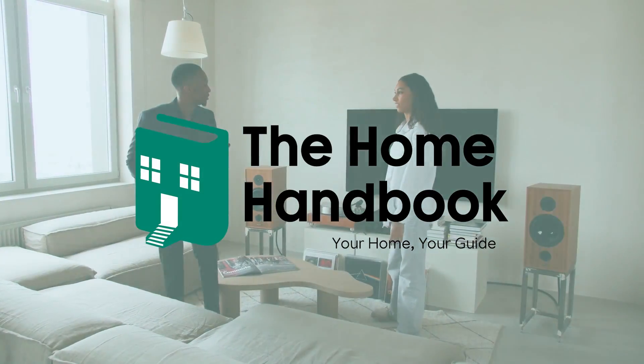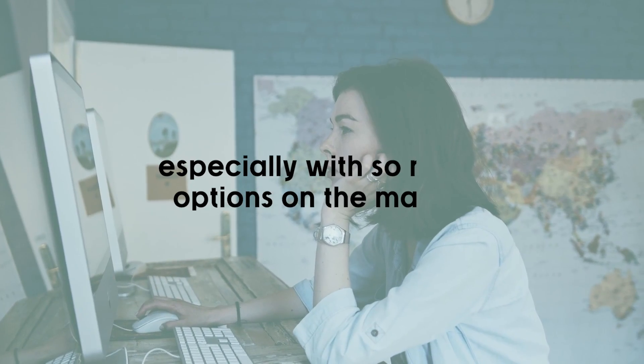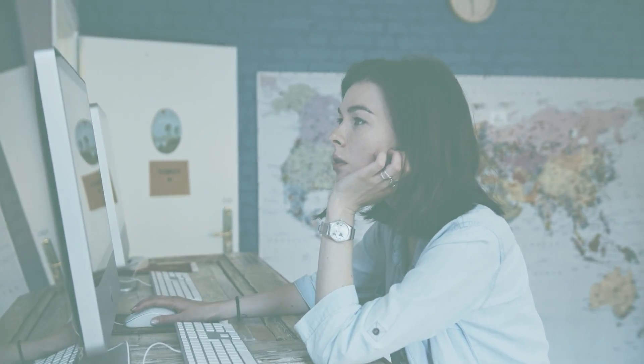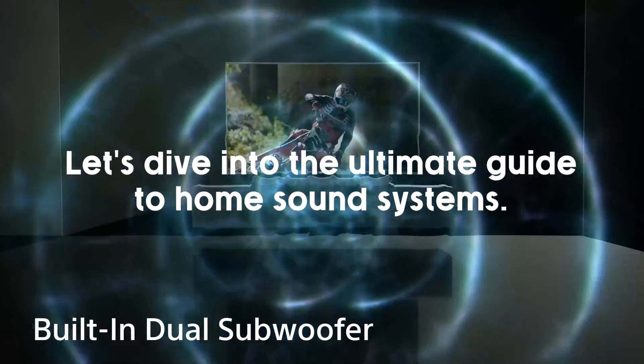Welcome to the Home Handbook. Deciding on the right type of speaker for your home can be overwhelming, especially with so many options on the market. We're here to help you navigate through the choices so you can enjoy the best audio experience that perfectly matches your home's specifications. Let's dive into the ultimate guide to home sound systems.